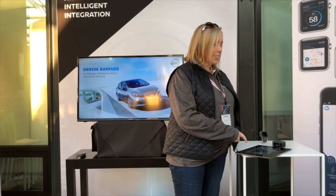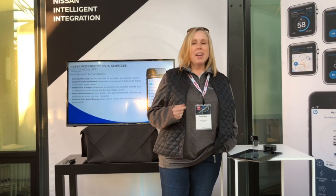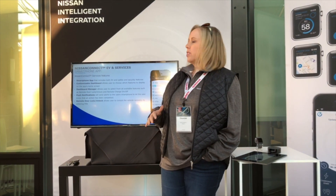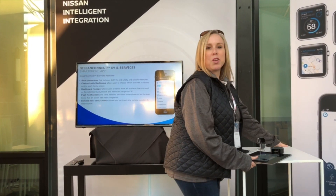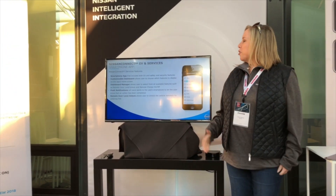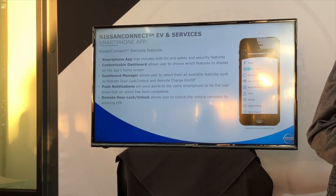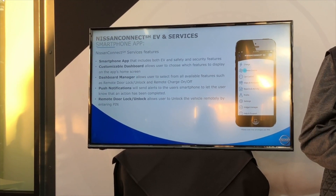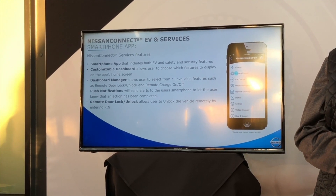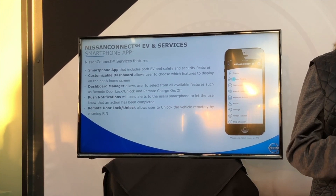New for Model Year 18, we have an all-new smartphone app. This was developed by the team here in the United States for the US and Canada. The reason that it's all new and unique to North America is that for Model Year 18 we have the Nissan Connect Services features — which are safety, security, and convenience features — added to the Nissan Leaf.